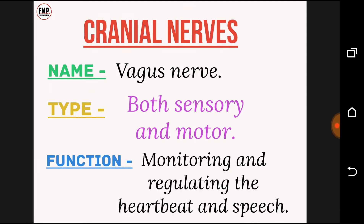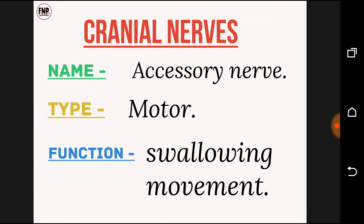Vagus nerve is cranial nerve number ten; both sensory and motor; function, monitoring and regulating the heartbeat and speech. Cranial nerve number eleven: accessory nerve; type, motor; function, swallowing movement.